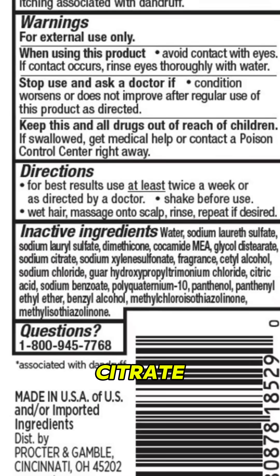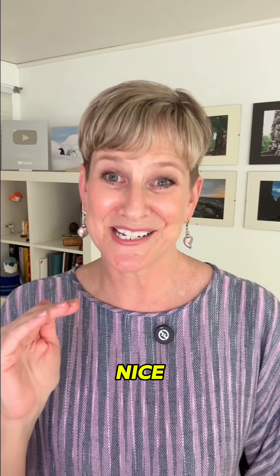So the shampoo contains buffers. If you look at the ingredients, you'll probably see citric acid and sodium citrate in there. That's a buffer to balance the alkalinity of the detergent so that the solution you put on your scalp won't be irritating. Buffers are everywhere and they keep solutions from changing pH too much — just like a shock absorber gives you a nice smooth ride no matter how bumpy the road is.